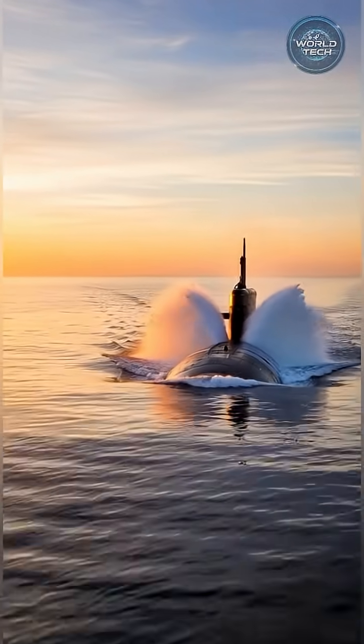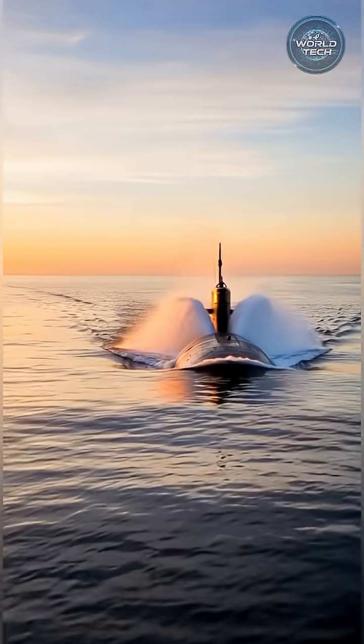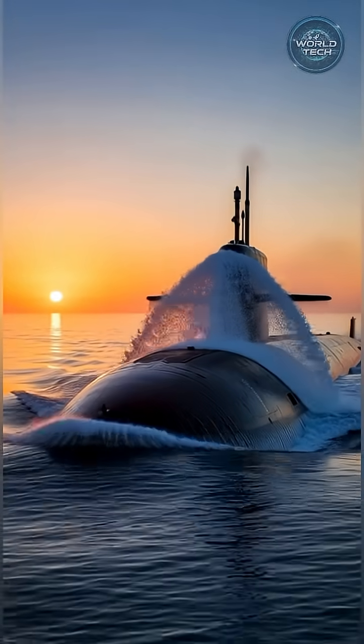The submarine resurfaces. Mission data is secured. Ready for the next operation.